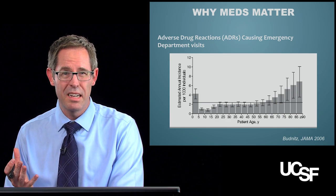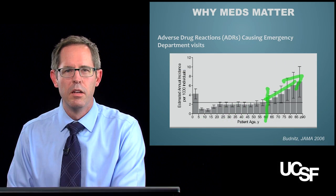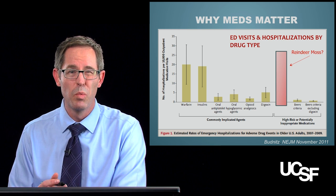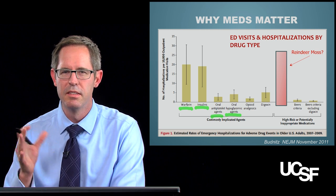Does this actually matter in clinical practice? It does, because looking at ED visits, when patients hit 60 or 65, the number of ED visits really starts to skyrocket. They looked at which meds actually matter, and found that things that make you bleed — warfarin, antiplatelet agents — and things that lower your blood sugar, like insulins and oral hypoglycemic agents, are the key culprits.